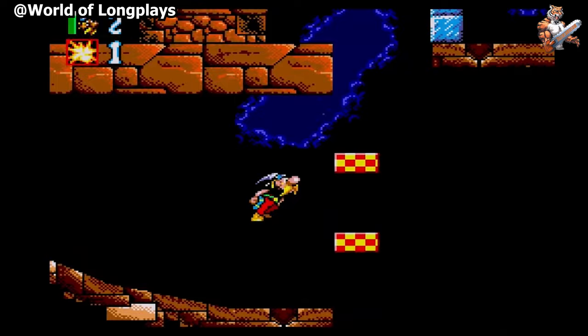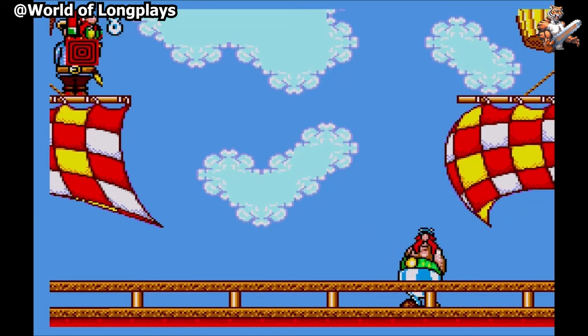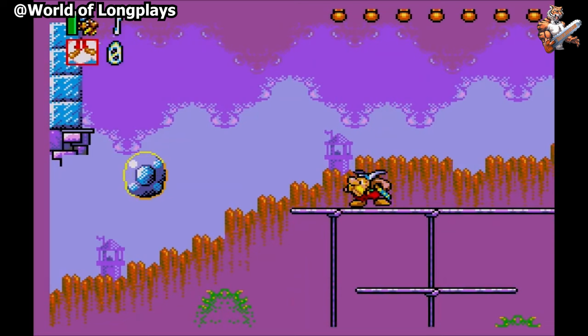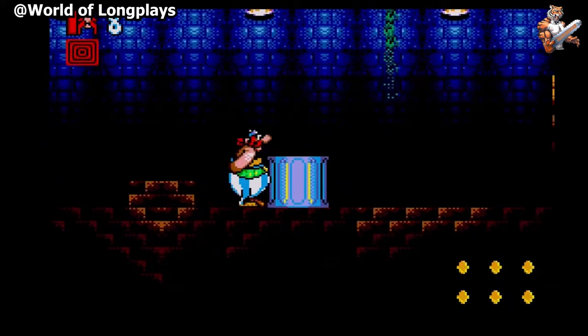Asterix and the Great Rescue was first released on the Genesis, but a port followed in 1994 to the Sega Master System. It follows the same story but offers unique levels and gameplay mechanics. Each level consists of 6 smaller stages with the final stage being a boss fight. During the levels, players can switch between Asterix and Obelix at any time. Both friends have slightly different abilities. Asterix moves faster and can jump higher and is the only one who can crouch and get into crawl spaces. Obelix can push heavy objects out of the way, has a much more powerful punch than Asterix, and can jump on top of enemies to destroy them or just bounce off them. If you're looking to own this game, you better be willing to pay around $185.